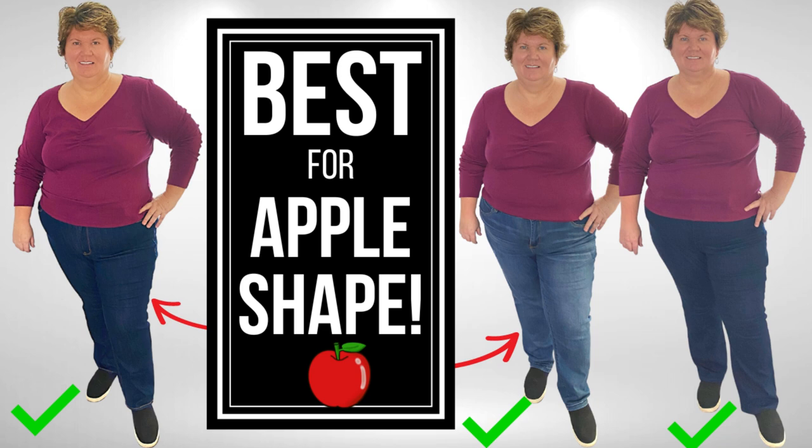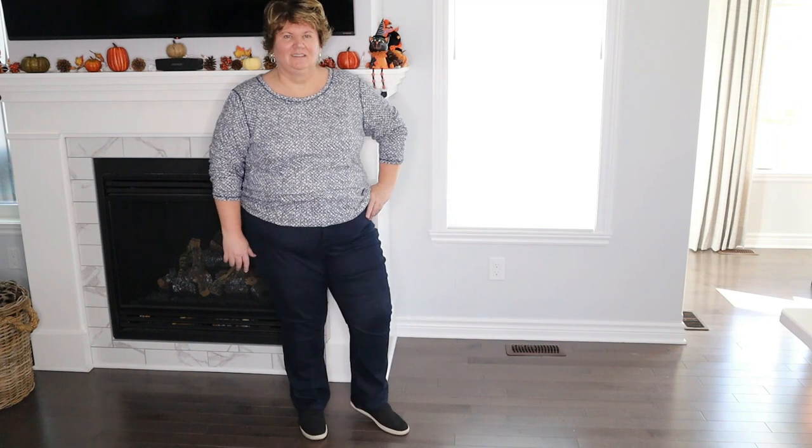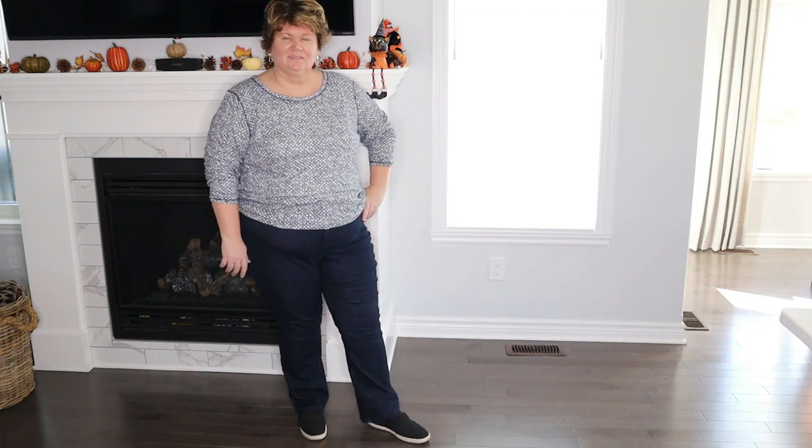I have three pairs of jeans — two of which are really great because when I do them up, they're high rise, I can wear them all day, and for the first time I feel like I'm being held in. My stomach is being held in but it's not like a torture device, and when I sit down I don't get that cut across the midsection. These jeans are wonderful and I'm excited to share them with you next week.